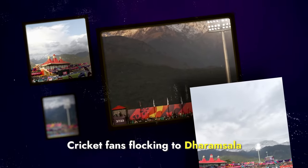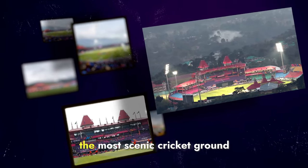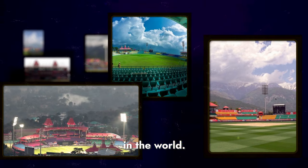Cricket fans are flocking to Dharamsala this World Cup. It's perhaps the most scenic cricket ground in the world — no wait, it is the most scenic cricket ground in the world.